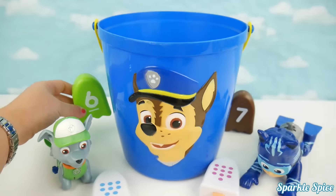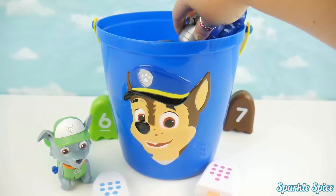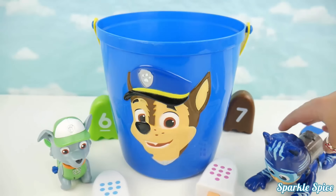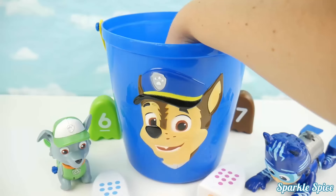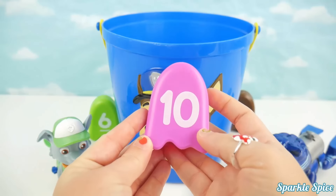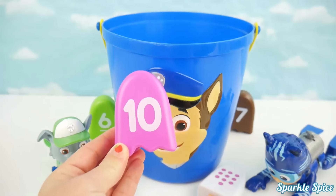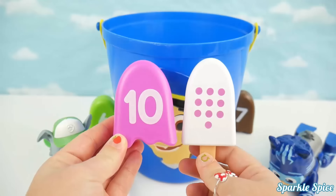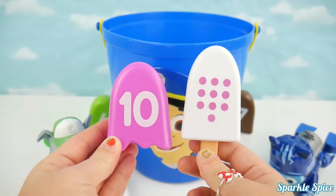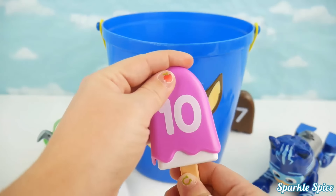In I go! It's pink and it's got the number ten on it! Is that a match to Catboy's popsicle? It sure is! There's ten pink circles on this popsicle and the number ten on the cover! Let's make a match! Great job Catboy!